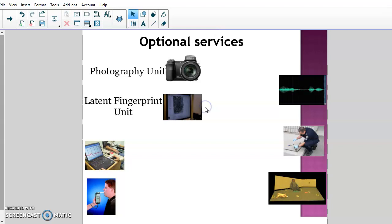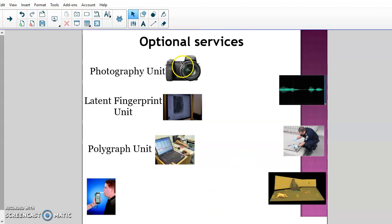Most labs these days also have a latent fingerprint unit — two or three people whose dedicated job is to collect and process fingerprints off evidence brought back to the lab, run them through IAFIS (the fingerprint database), find matches, and make identifications. That is their sole job throughout the entire day.